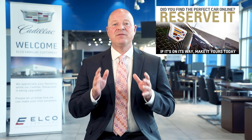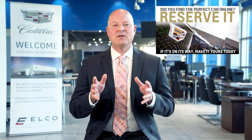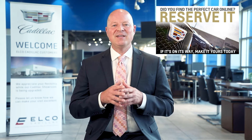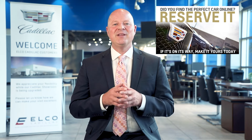Our Reserve Now program is available on all our vehicles, and customers can build their own Cadillac with a sales consultant, or reserve a vehicle that is already in transit. So when it gets here, you're immediately able to begin enjoying the luxury that is Cadillac.